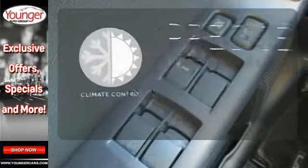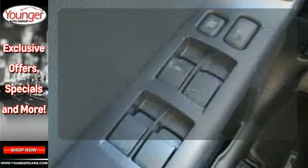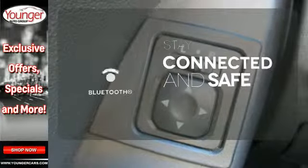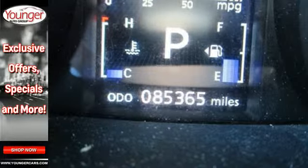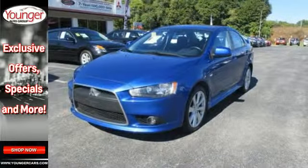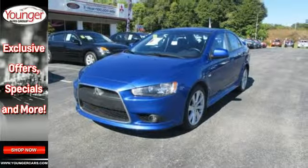Select the perfect temperature with the climate control. Bluetooth wireless technology keeps you in command and in touch. A high safety score and excellent build quality combined to make this car one you don't want to miss. Take it for a test drive today.